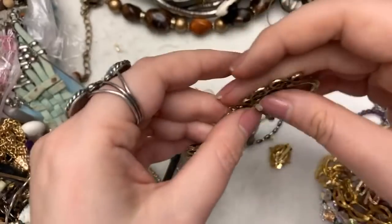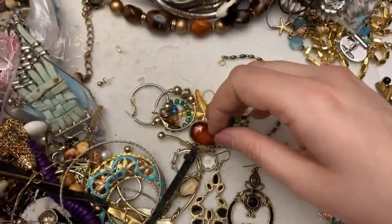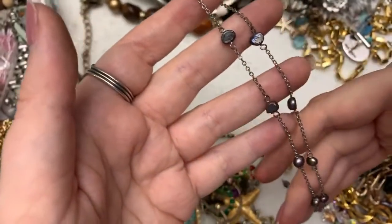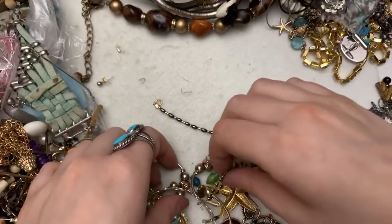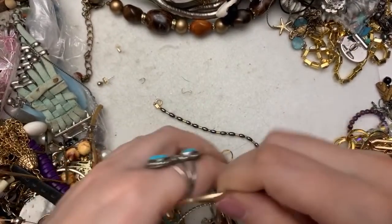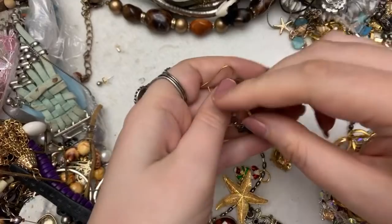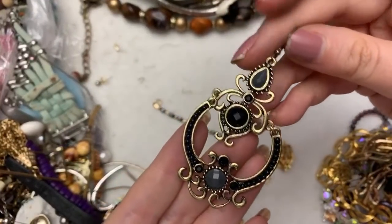Honestly, go through your stuff, and if you ever get the itch and you can't go thrifting, one thing that does help me is I will go through my collection and organize it or whatever — that does help. I'm surprised this is silver. These are real pearls. Another one of these guys — that's cute, it's a little pretzel. So many of these. This is so pretty — I think there's a pair of those. Very pretty statement earrings.